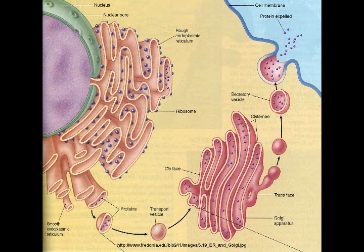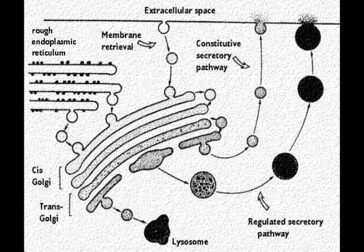Once they approach the Golgi Apparatus, they enter through the cis face, the side that is closest to the nucleus. After traveling through the Golgi Apparatus, the proteins arrive at the trans face, where they exit.